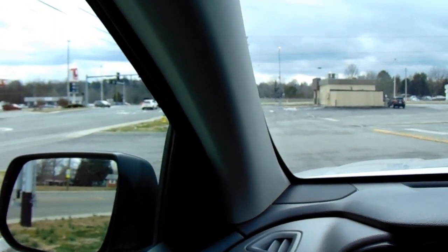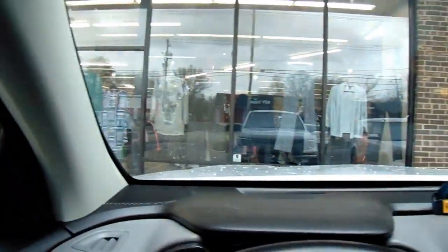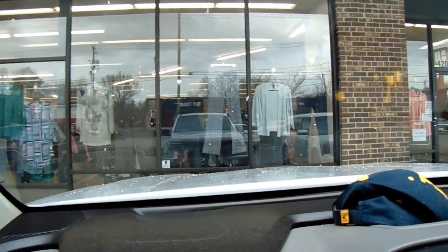Goodwill number three — goose egg. Let's continue on to Goodwill number four, get an idea of what's in there.